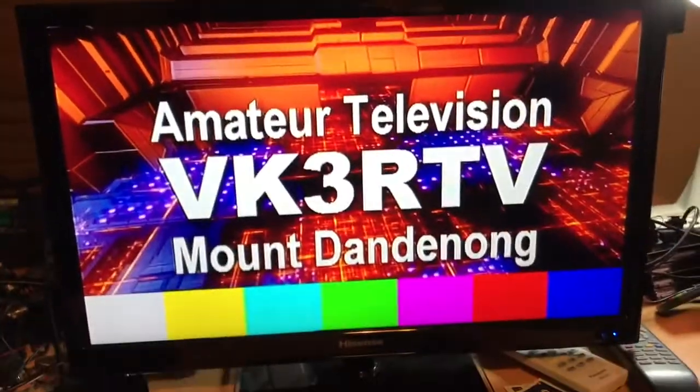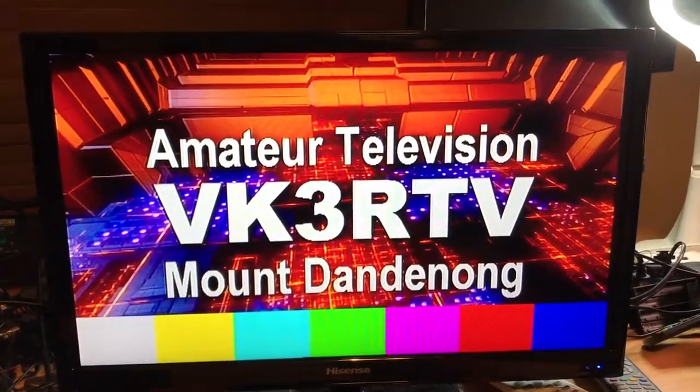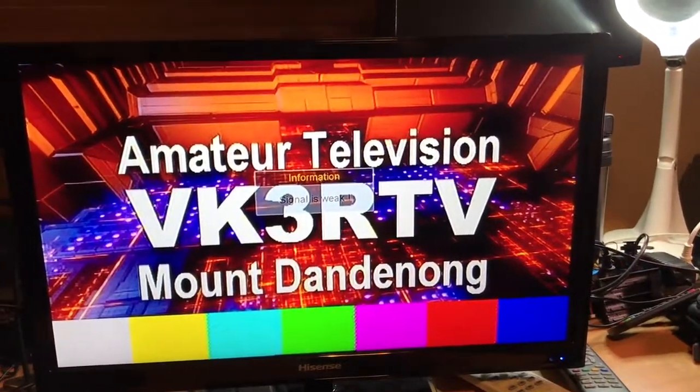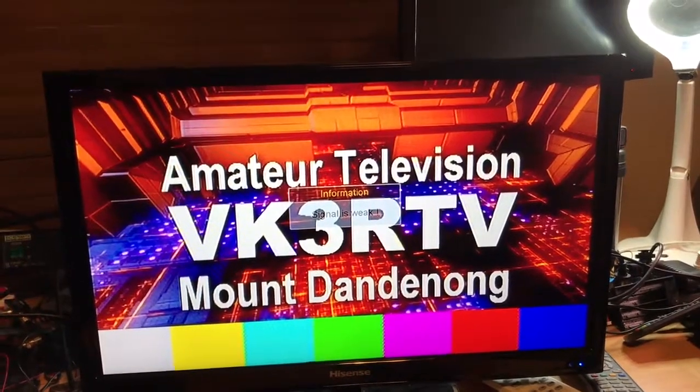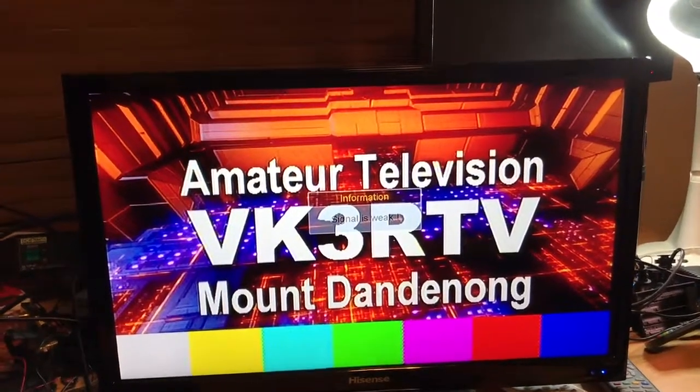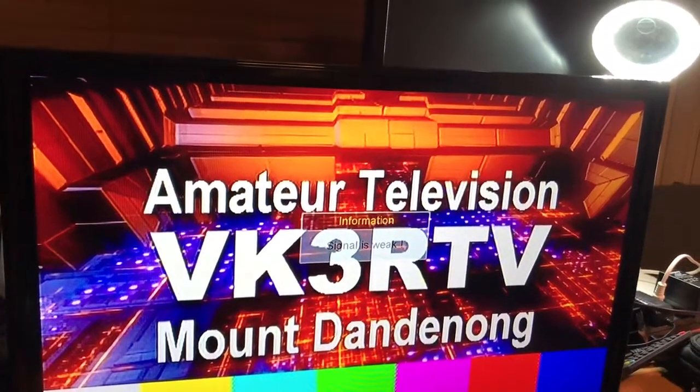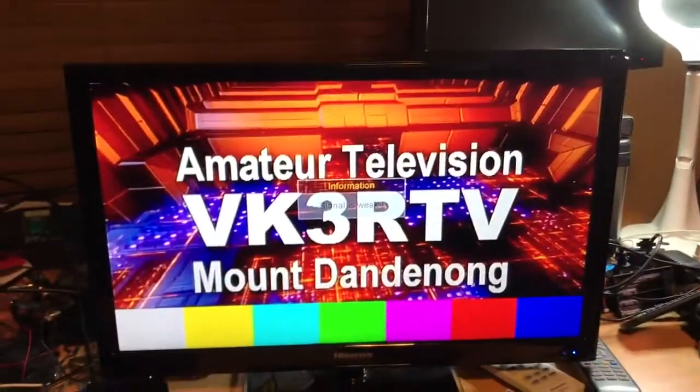If I just go off the air, you'll see the slide that comes up. There it is. We're certainly going to miss VK3RTV for a while. I'm new to amateur television — I've only been doing it for maybe six months, thanks to Peter's help. We'll certainly miss it. If I go back on the air, we'll come back up in a sec.